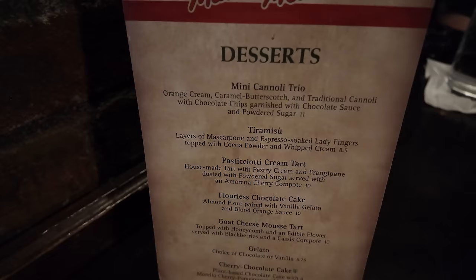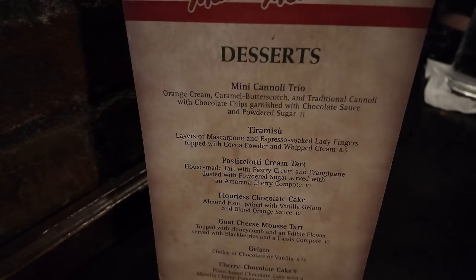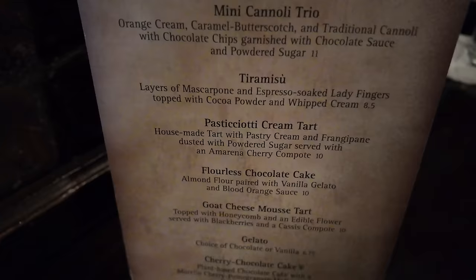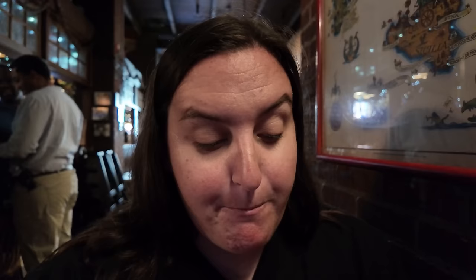Out of everything tried so far today, I would get the mozzarella sticks again and also the pizza again. The rigatoni I'd stay away from and choose something else for pasta. We still have one more course — dessert. Looking over the menu they have a mini cannoli trio, which I got last time and wasn't a fan of, a tiramisu that wasn't impressive, a pastry cream tart, flourless chocolate cake, goat cheese mousse tart, gelato, and a cherry chocolate cake. Everyone I've seen trying the new menu has gotten the goat cheese tart, but I wanted to try something different.